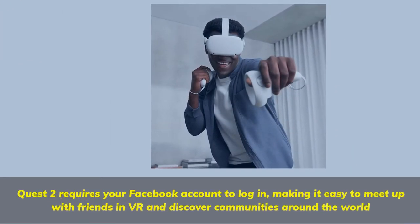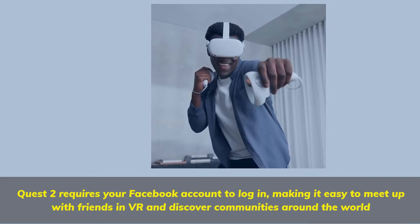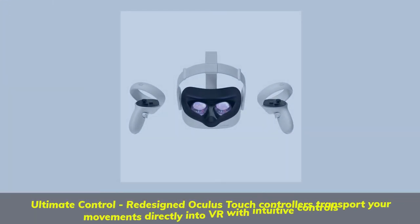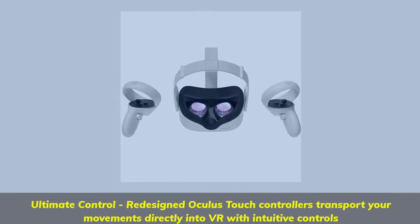Quest 2 requires your Facebook account to log in, making it easy to meet up with friends in VR and discover communities around the world. Ultimate control: redesigned Oculus Touch controllers transport your movements directly into VR with intuitive controls.